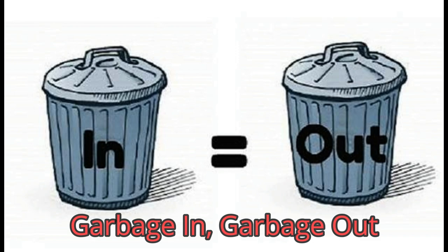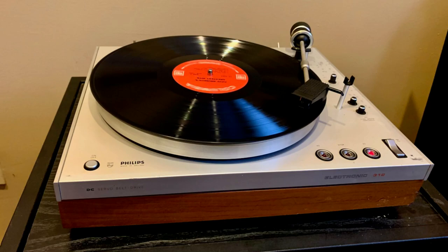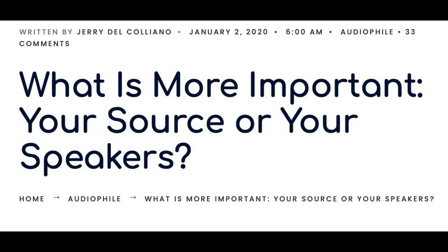If your turntable is not doing a fantastic job extracting the music from the record groove, then the rest of the audio chain is seriously compromised, regardless of how much you spend on your amp and speakers. Garbage in, garbage out. This is a direct contradiction of the prevailing idea that the loudspeakers and amplifiers are the most important components in the chain.